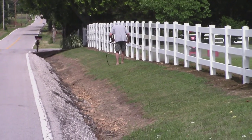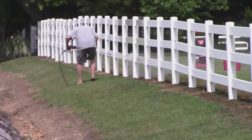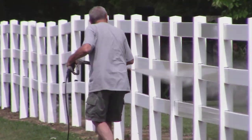He is washing his fence — wow, look at that. He's getting it.